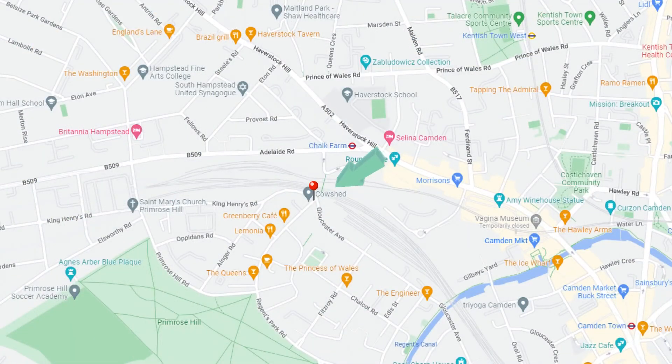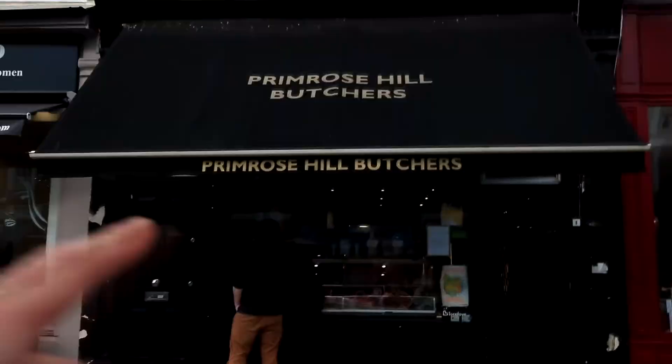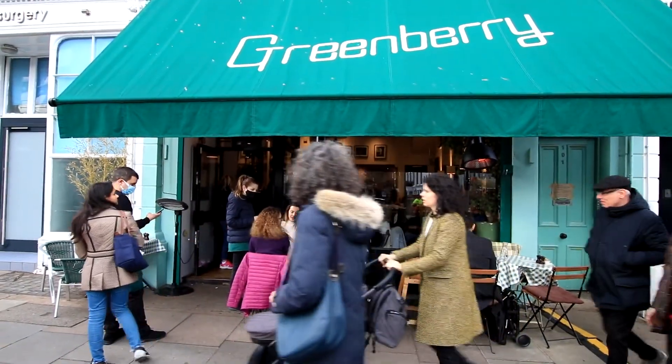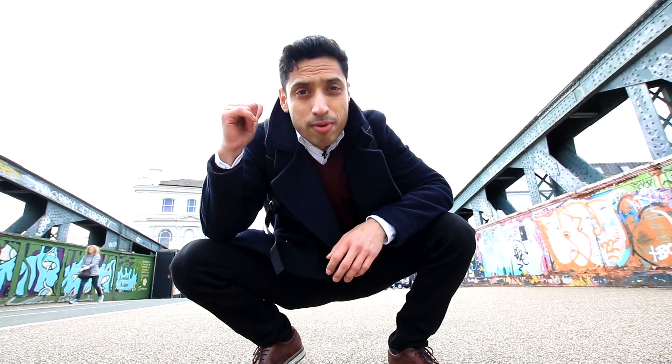We've finally made it to Regent's Park Road in Primrose Hill, where you have all the restaurants, cafes, coffee shops, and even pubs — there's a nice big pub here called the Queen's right on the corner. You've also got a local butchers, Sweet Tooth, crepes just across the road, and Greenery, which looks like a great place for brunch on a Saturday or Sunday morning.